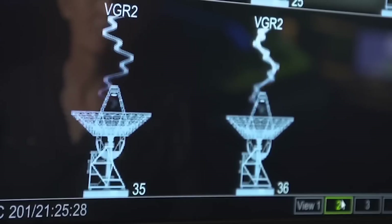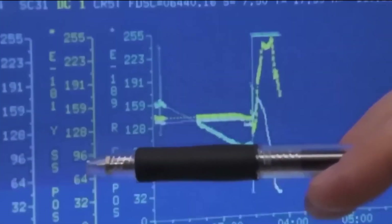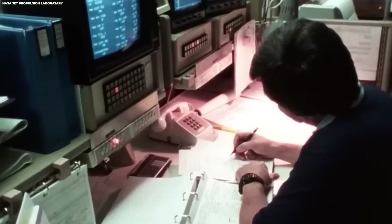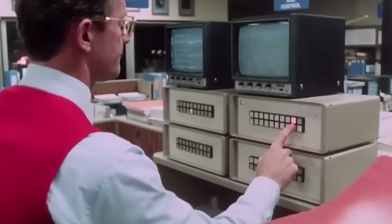With just 69 kilobytes of memory — a fraction of the capacity of a modern smartphone — the onboard computers had to rely on their own intelligence to manage the complexities of this extraordinary journey.